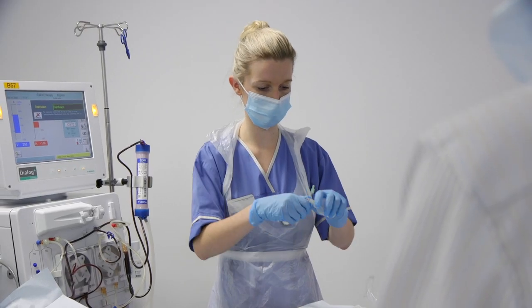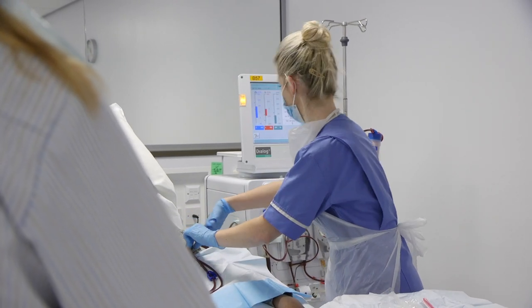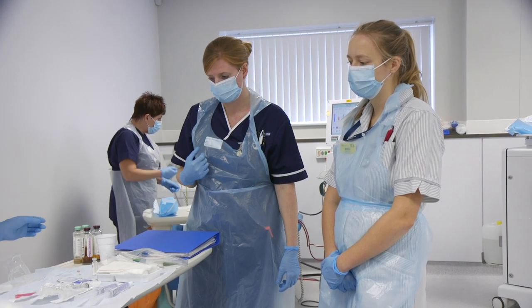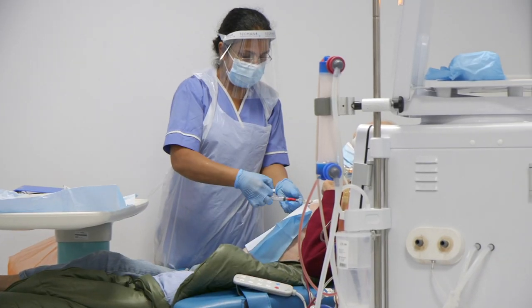The dialysis stations are beautifully spaced, they've got lovely dialysis chairs, and the whole area is open and airy. They've got the best dialysis machines that are available, and their treatment is delivered and monitored by very highly skilled nurses.